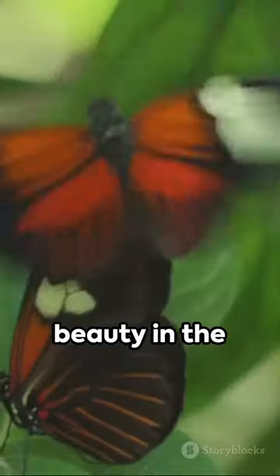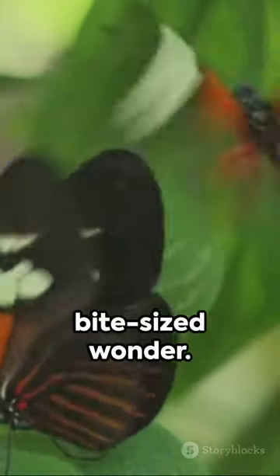Remember to marvel at the beauty in the small things, and tune in next time for another bite-sized wonder.